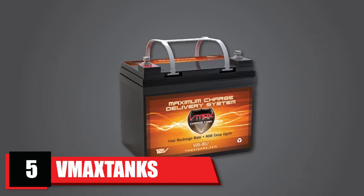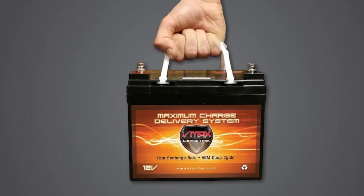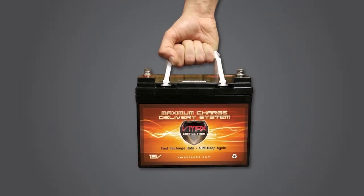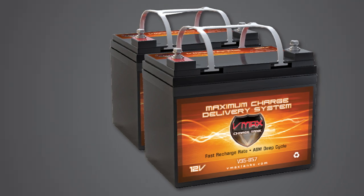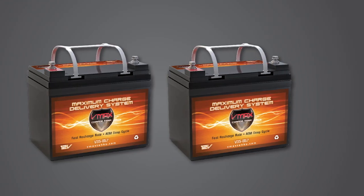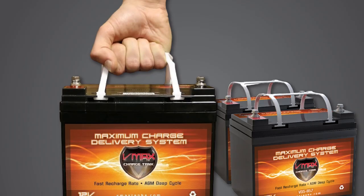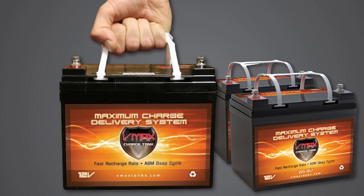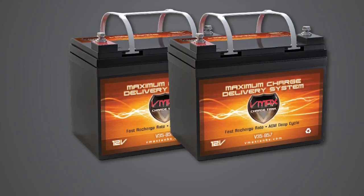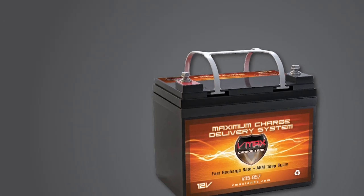The number five position is held by the VMAX Tanks VMAX V35-857 12-volt 35Ah AGM battery. This battery comes rated with maintenance-free operation, meaning there's no need to check the specific gravity of the electrolytes or continuously add water during its service life. The allure of the VMAX is the physical and chemical structure of its plates — a special treatment and manufacturing process that gives them increased reliability, strength, and elevated performance that other lead-calcium alloys don't have. It also features absorbed glass mat between the VMAX plates, adding to the electrical and mechanical advantages that make it superior to wet lead-acid batteries.